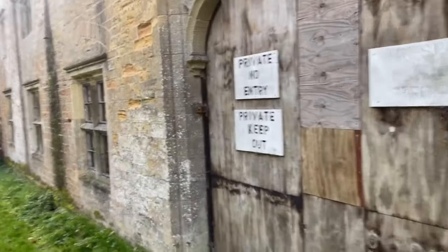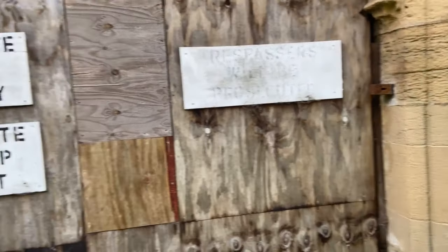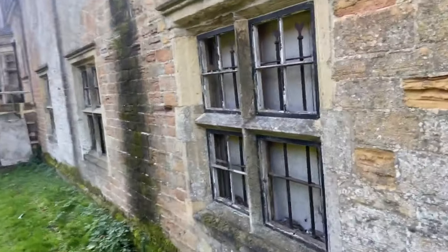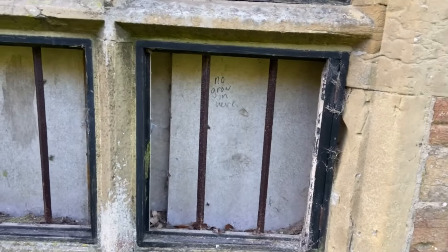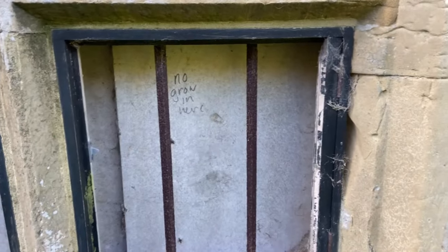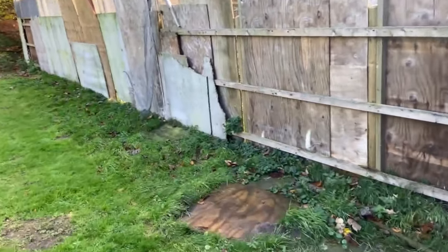It's a shame that I can't get into it, but we will try to find a way in. Trespassers will be prosecuted — we're not going in unless there is a clear opening. I have no idea what's inside, but you'll be able to see.